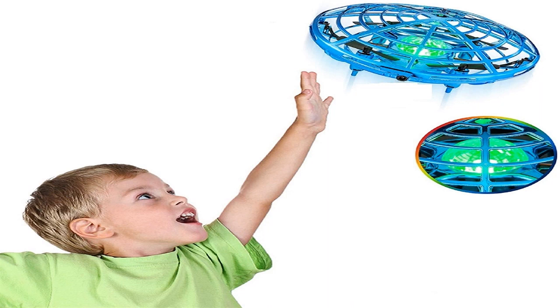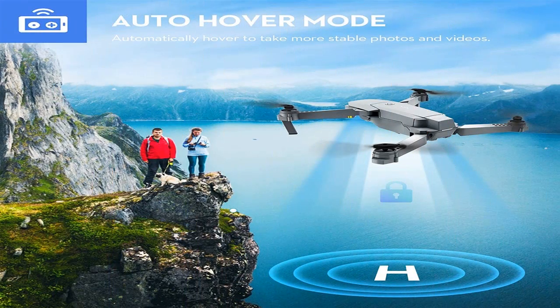Hexacopters and octocopters are expensive and heavy vehicles that can carry cargo. For amateur purposes, they are almost never used.